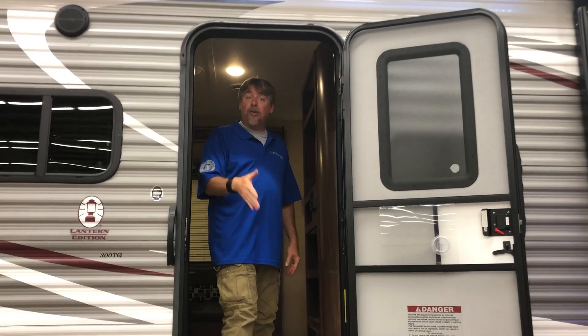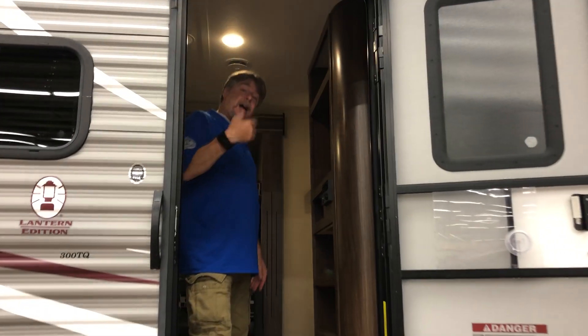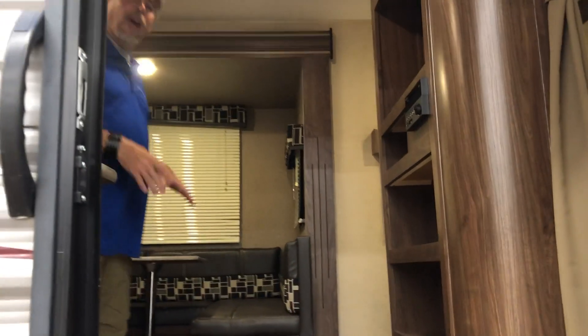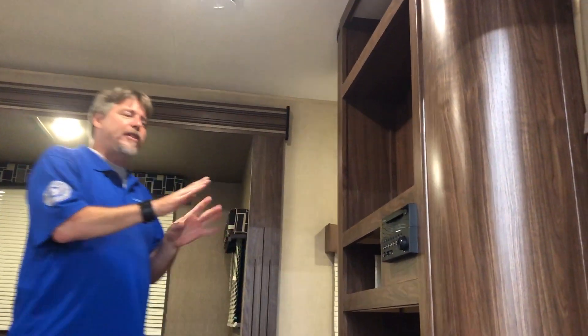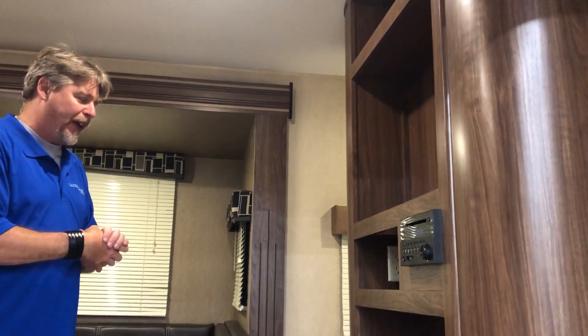This has a slide out. It's really roomy inside. Come on in. We're going to walk into our entertainment center. This is where our TV would go. This is where our DVD and stereo and everything is.